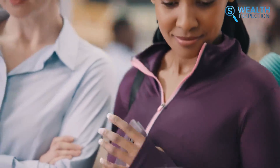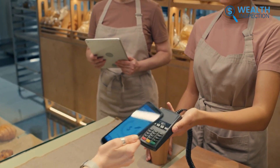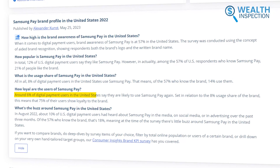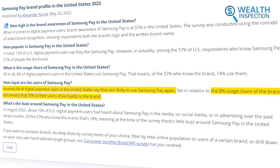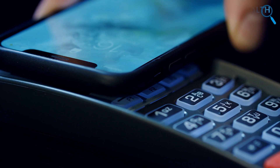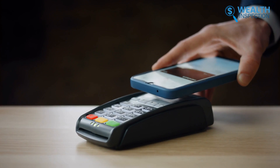Samsung Pay attracts users of all ages given the wider compatibility of Samsung devices with Android, so it may reach a broader demographic compared to Apple Pay. The income range of Samsung Pay users also seems wider, as Samsung phones span various price points. Around 6% of digital payment users in the United States say they are likely to use Samsung Pay again, and with 8% usage share of the brand, 75% of their users show loyalty to the brand. In short, Apple Pay is popular among younger and more affluent customers aligned with Apple's brand image.